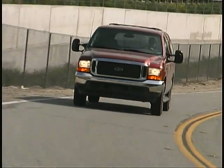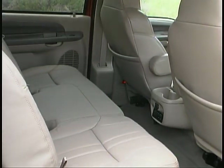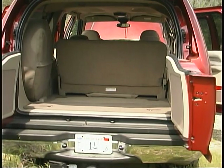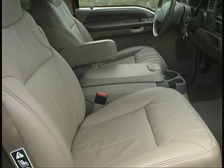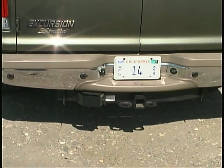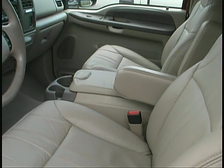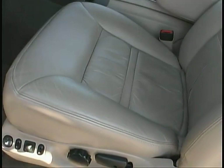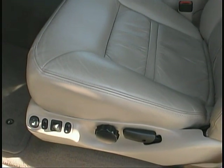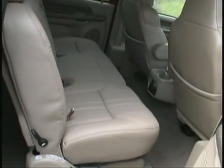With the large exterior dimensions of the Excursion, you'd expect plenty of room inside, and you get it — both in passenger space at all seating positions as well as in cargo space. Both of our Excursions were equipped with powered leather seats and plenty of other comfort and convenience items. We still think the front seats could use more lateral support during cornering or rough road use, but with the abundant stretch-out space available, it's hard to fault the Excursion's overall comfort.